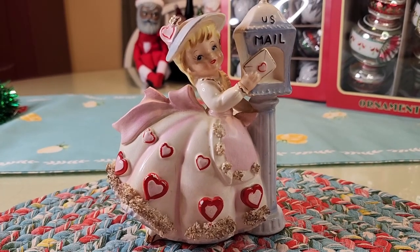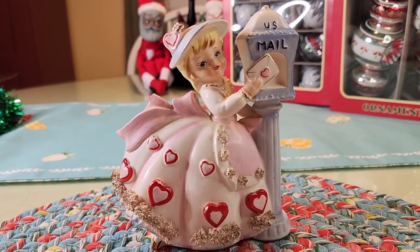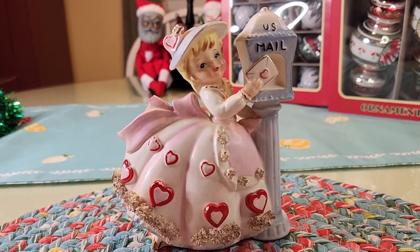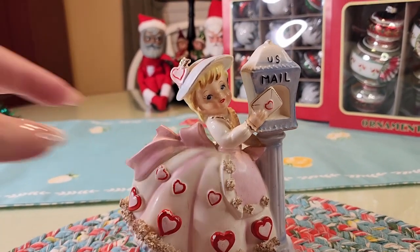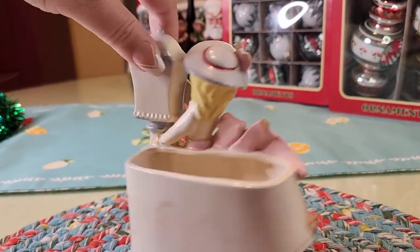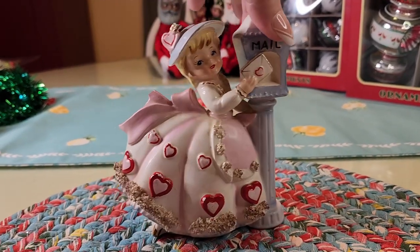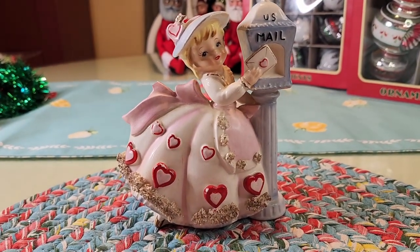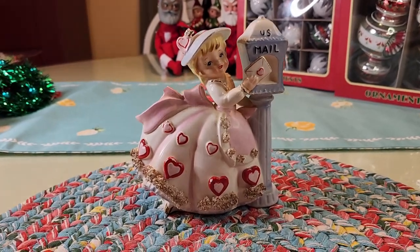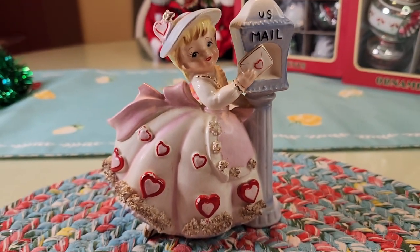Let's go off topic again — so this came from Goodwill. Y'all, I am not a fan of Goodwill. I would never go in there if my daughter didn't want to go in there. This was seven dollars and it does have a little problem but I'm really good at fixing problems. It was just so cute, I was like, yeah, go back and get it. I just love the spaghetti trim on that.